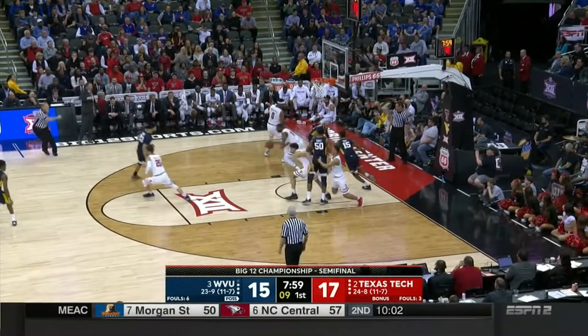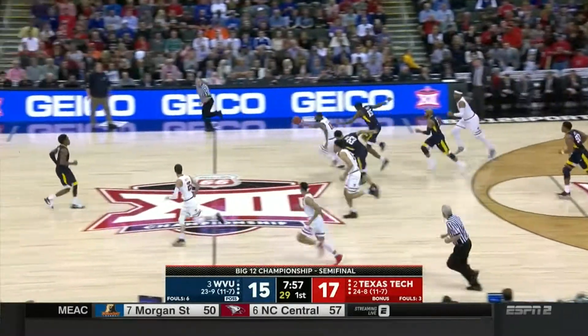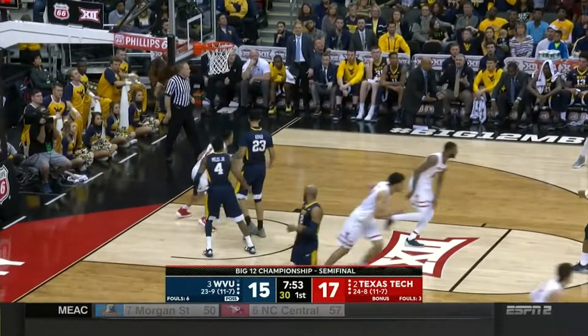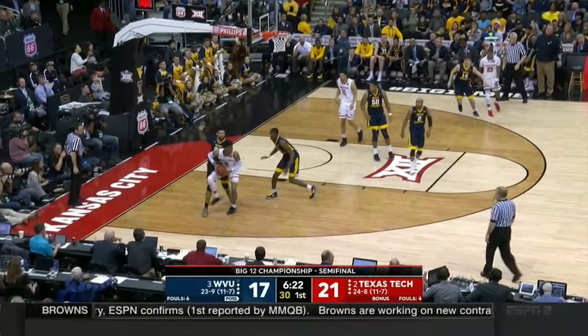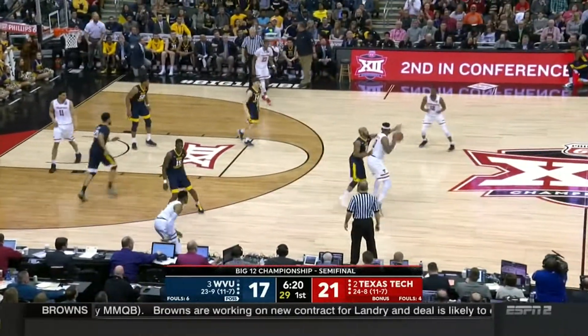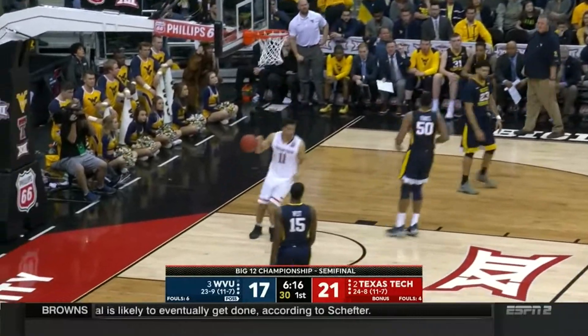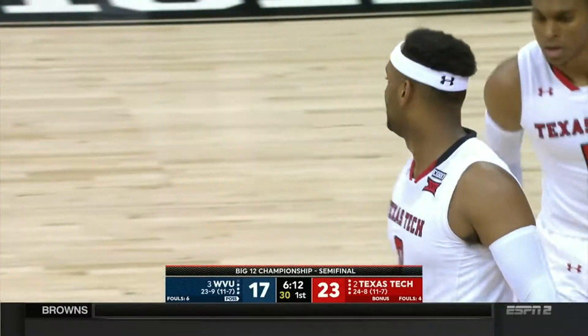That's good defense — look at Tommy Hamilton, big fella moving his feet. Here comes Naim Stevenson, off to Smith. Zaire Smith way up in the air, offensive rebound by Gray — exactly what Justin Gray does. Smith alone underneath, another great find by Tommy Hamilton.